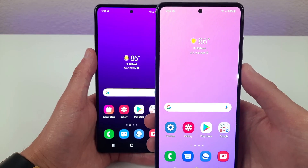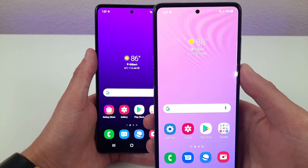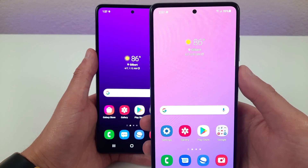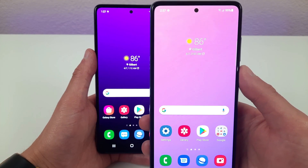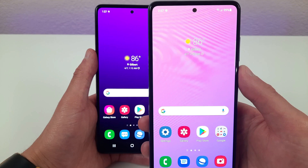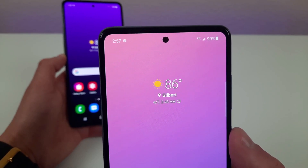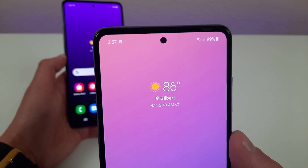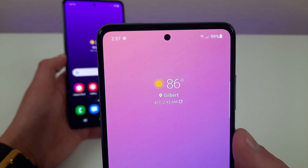The Samsung Galaxy A52 has a 6.5-inch 90Hz Super AMOLED display with a resolution of 1080p, a PPI of 407, an aspect ratio of 20 by 9, and a screen-to-body ratio of 84.6%. This phone has a really similar hole-punch camera to the A72, also 32 megapixels.